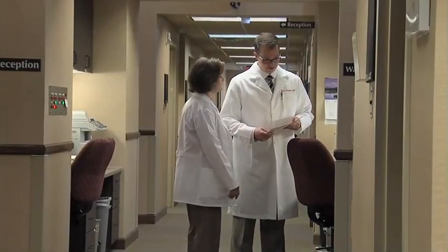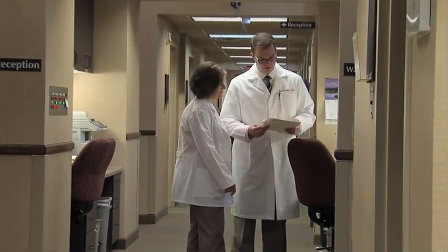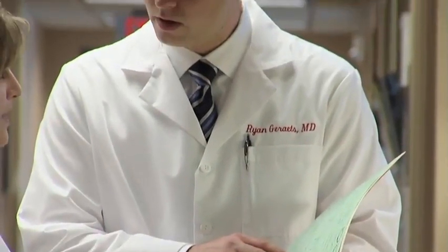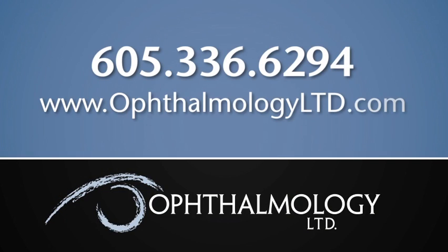Ideally, we want to catch these problems as early as possible. Tears are easily treated in the office with either a laser or freezing treatment. If a tear does indeed progress to a retinal detachment, typically we're looking at other surgical options. Rarely there are some in-office procedures that can be done to successfully reattach a retina. Typically, we're talking about a trip to the operating room to repair a retinal detachment, to hopefully try to improve or preserve the remaining vision in the eye.